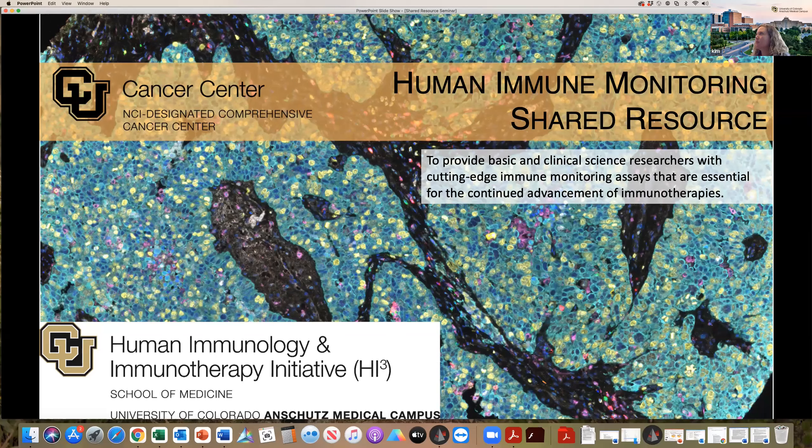I will be presenting the Human Immune Monitoring Shared Resource this morning. I want to thank the Cancer Center for inviting us and for their support over the last two years. We became a Cancer Center core, and their support has been really invaluable to our continued success. We were started by the Human Immunology Immunotherapy Initiative, one of the dean's initiatives started in 2016, and we've really grown a lot since then, expanding both our services, our available instrumentation, and our staff.